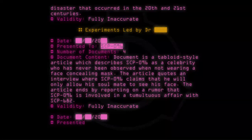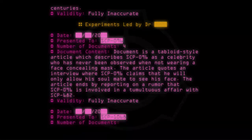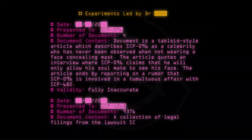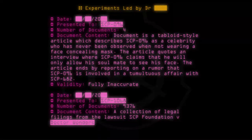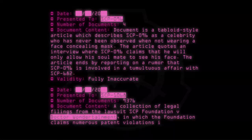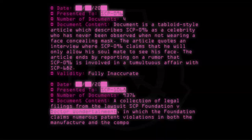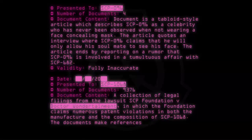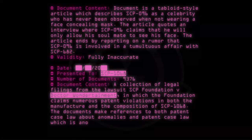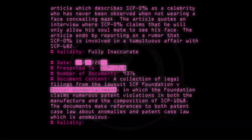Date: [20--]. Presented to: SCP-1068. Number of documents: 9,376. Document content: A collection of legal filings from the lawsuit SCP Foundation v. Doctor Entertainment, in which the Foundation claims numerous patent violations in both the manufacture and composition of SCP-1068. The documents make references to both patent case law about anomalies and patent case law which is anomalous. Validity: Fully inaccurate.